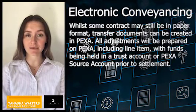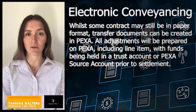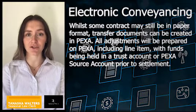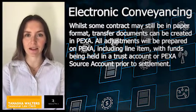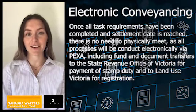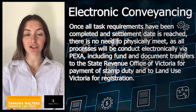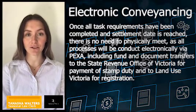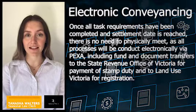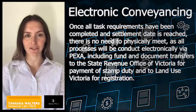Whilst some contracts may still be in paper format, transfer documents can be created in PEXA. All adjustments will be prepared on PEXA, including line items with funds being held in trust accounts or PEXA source account prior to settlement. Once all task requirements have been completed and the settlement date is reached, there is no need to physically meet, as all processes will be conducted electronically via PEXA, including fund and document transfers to the State Revenue Office Victoria for payment of stamp duty and to Land Use Victoria for registration.